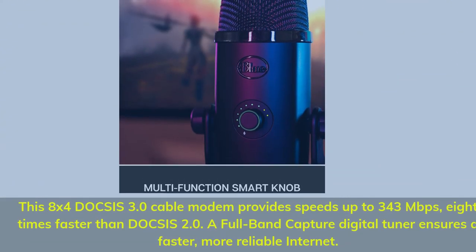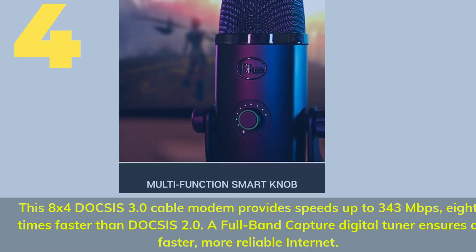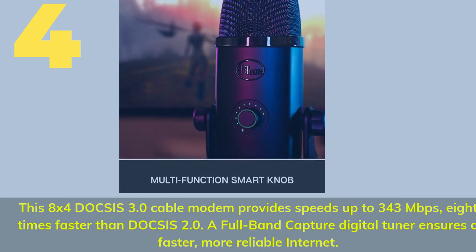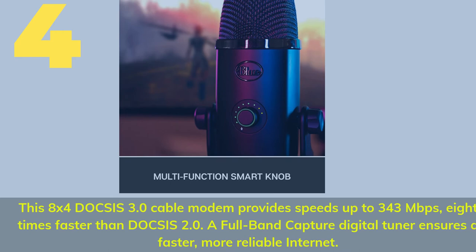Number four: this 8x4 DOCSIS 3.0 cable modem provides speeds up to 343 megabits per second — eight times faster than DOCSIS 2.0. A full-band capture digital tuner ensures a faster, more reliable internet connection.